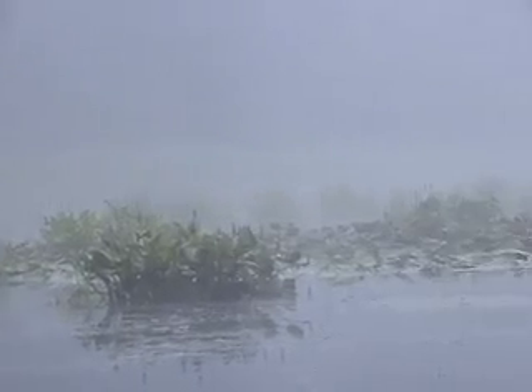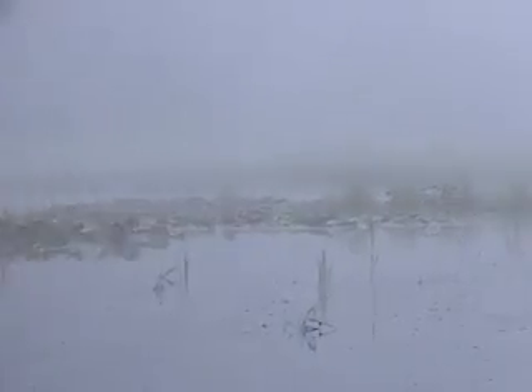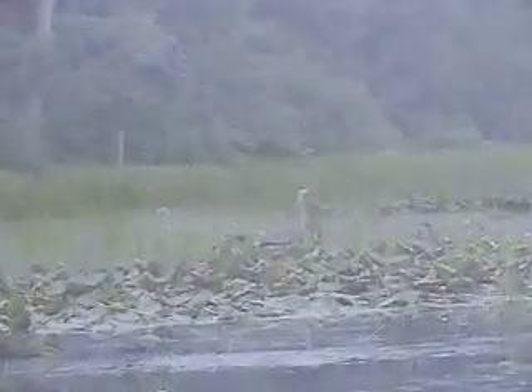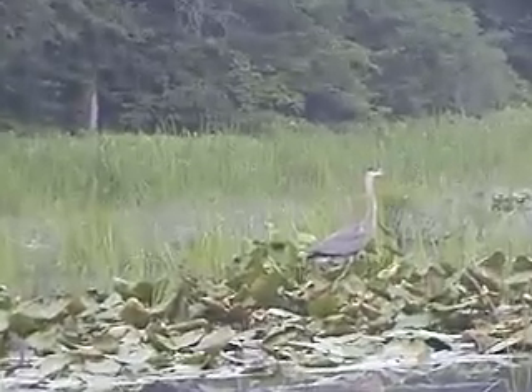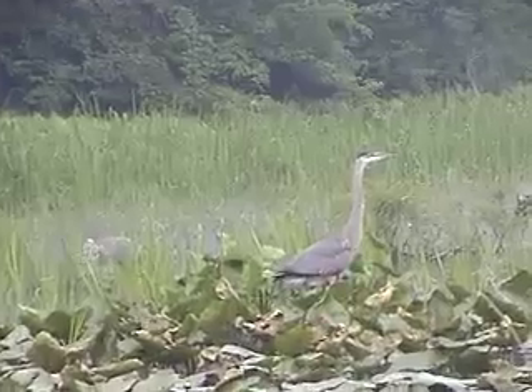They usually hunt alone, but I got up real early one morning and set up my bird blind in Holbert's pond, which was totally fogged in. As the morning mist burned off, to my surprise there were 15 individuals hunting together. It was spectacular.